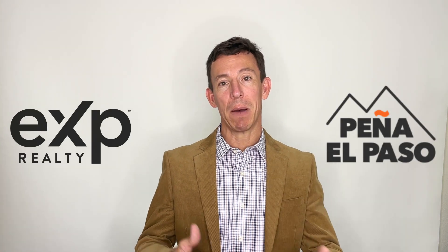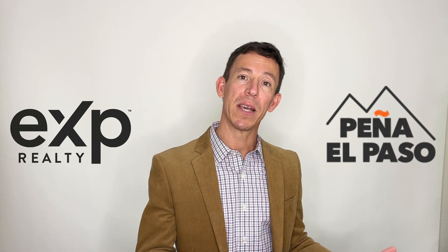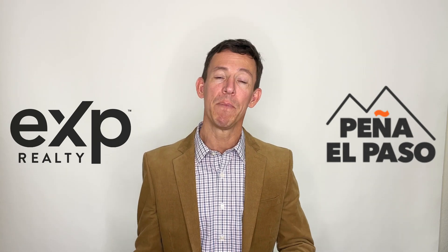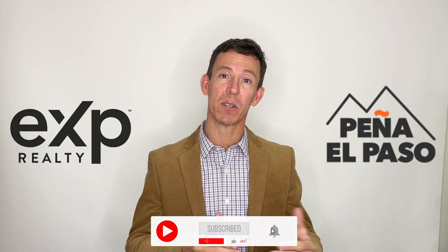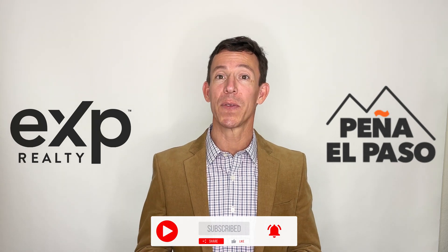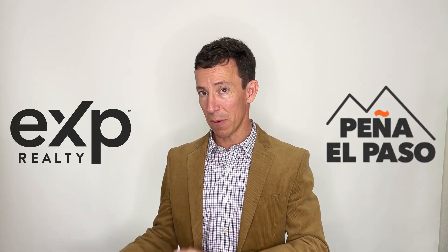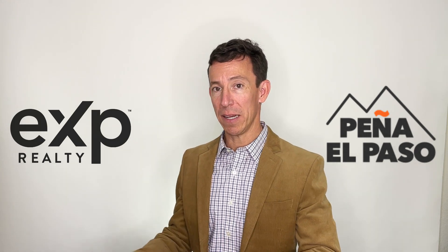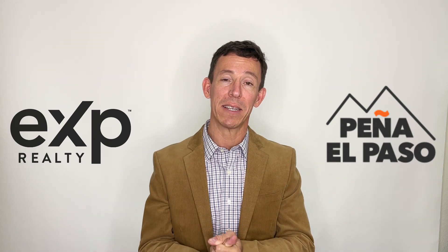Hi, my name is John Pena. I'm a real estate agent with eXp here in beautiful El Paso. On this channel, we talk all things El Paso — eat, sleep, work, play. If that's the kind of thing you're interested in, please consider subscribing to the channel and clicking the notification bell so you know when new videos come out. And if you are considering a relocation or a move to El Paso, please consider reaching out to us at Pena El Paso.